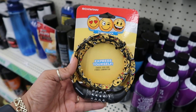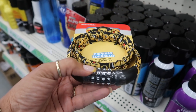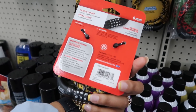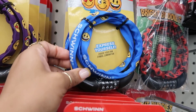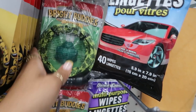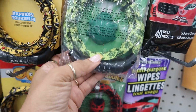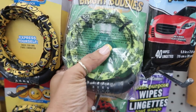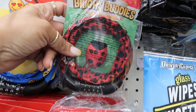Some emoji combo locks — choose your own symbol combination. I see a pizza, looks like some lips, a star, a heart. That's kind of cute and these are by Swin, so I'm sure those are pretty good products. They got different ones — there's a blue one and a purple one. And then they have Bright Buddies Light and Lock. So you got the lock with the regular numbers, not like the emoji one, and it comes with a little light. This one is a frog — oh it clicks on and off. And then there's even a ladybug.